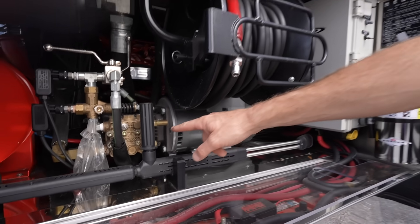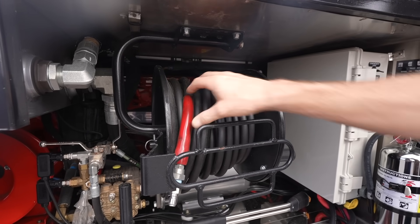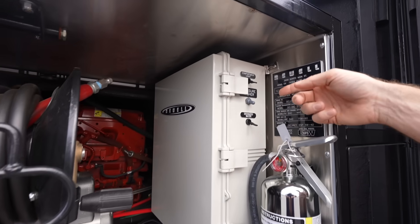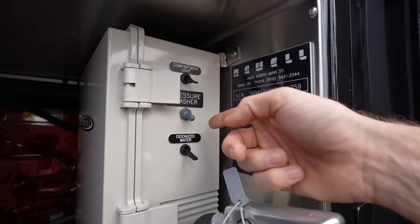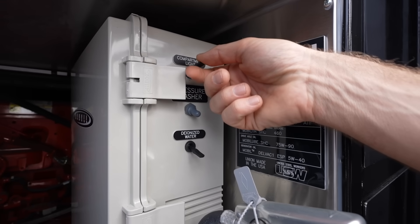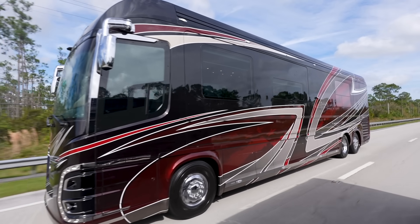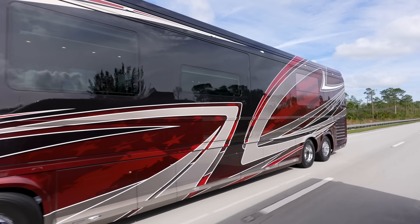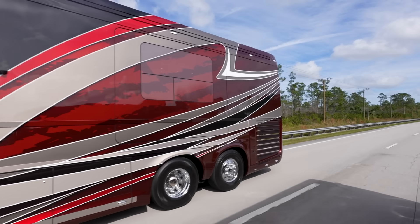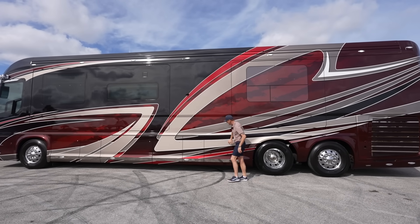Here we can see that industrial-grade power washer, the industrial-grade power washer hose, and the industrial-grade power washer wand. There's a little spot to turn the pressure washer on and off, and you also have a bypass for the deionized water and a little light for your compartment. Coming around to the driver's side of the coach, that same really cool American flag-inspired paint scheme is also on this side — just so cool how it pops out in the different angles of sunlight.